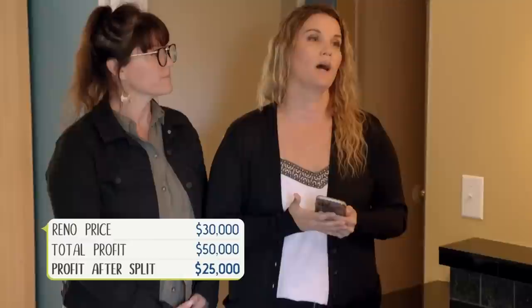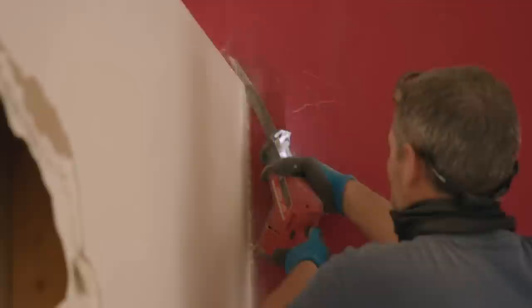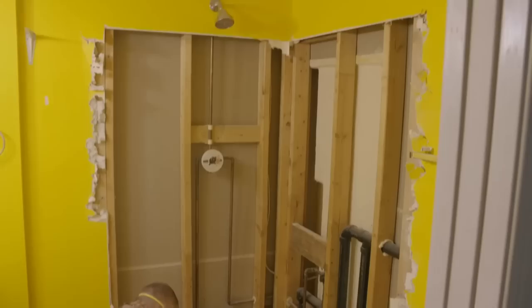We don't care what it costs. We just have to get this house sold. While Leslie and I have been scheming on how to get Gina and Pat top dollar with our design, Jeff and his crew have been busy gutting the kitchen, knocking down the living room wall, taking out the stair railing, and demoing the bathroom so that we can start putting our plan into action.